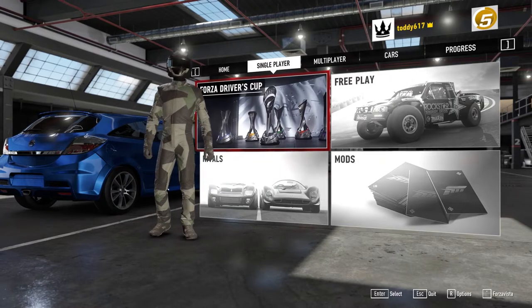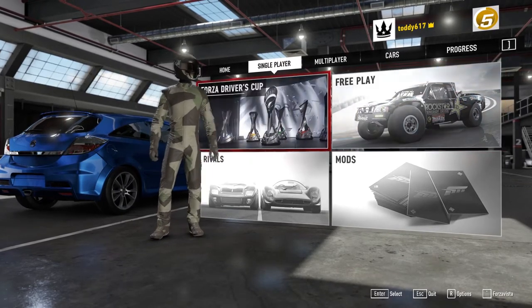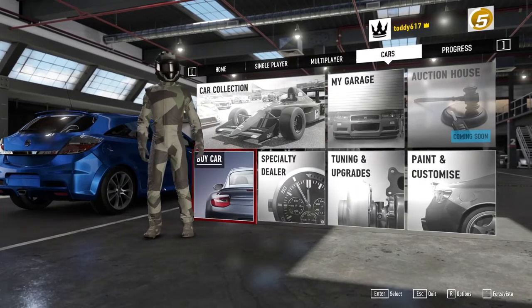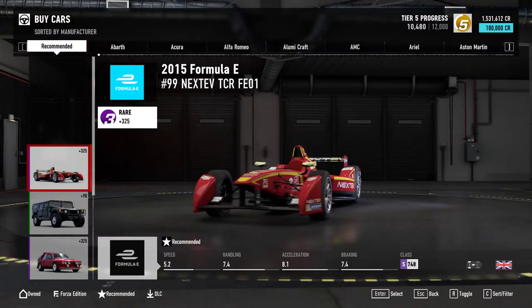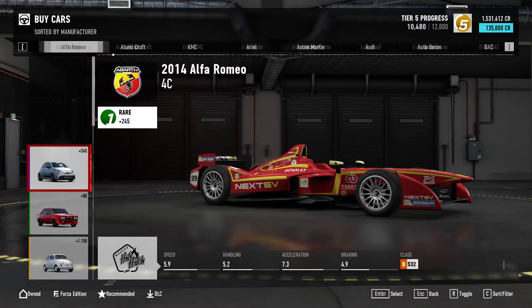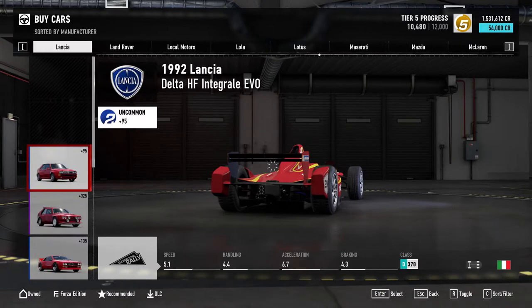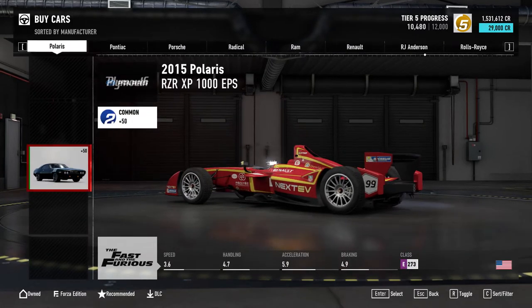What's up guys, welcome back to the channel. Today I thought we'd have a little go at building my favorite hot hatch of the 90s. Big thank you to Turn 10 — I've had a look in my messages and we got gifted the Forza Edition cars, and they also handed me a million credits. So we need to get into the buy car section — I've got one and a half million credits now.